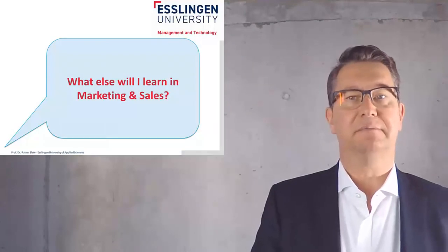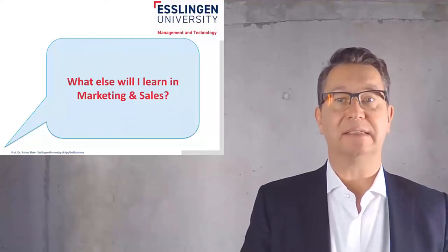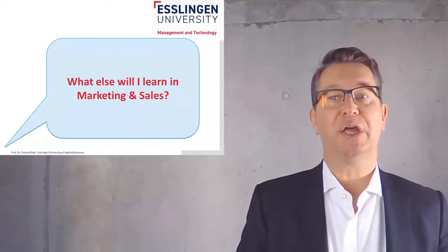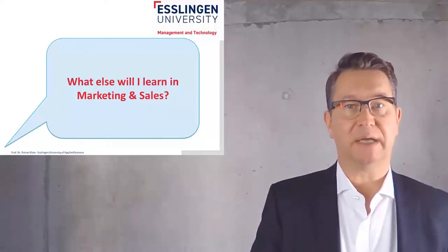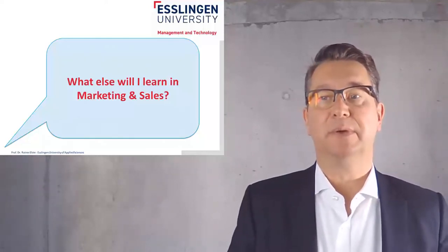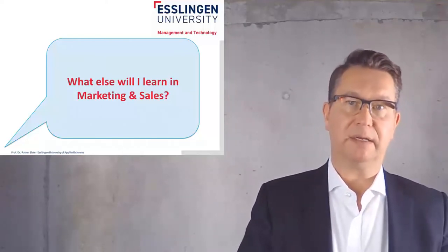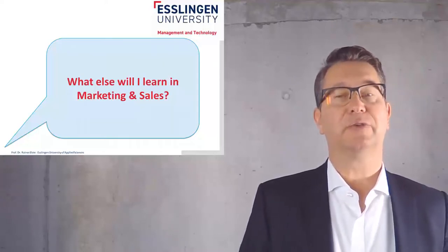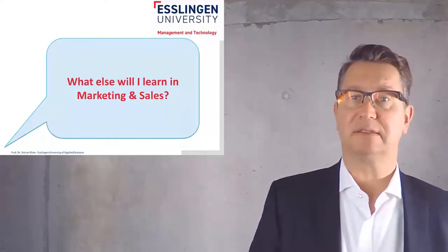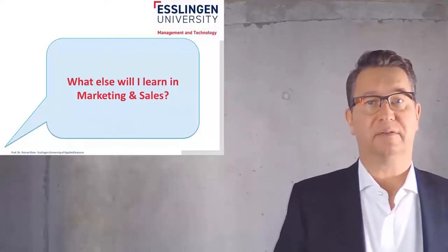After an introduction in marketing and sales, we will learn instruments on how to analyze the market. One very important part in our lecture will be focusing on market research — how to analyze a market, how to analyze our competitors, how to analyze our customers and their needs. We will learn something about market segmentation, which means how to divide bigger markets into smaller markets, and how to target at the right markets so that we know what our customers are and what are the right products for the right markets.